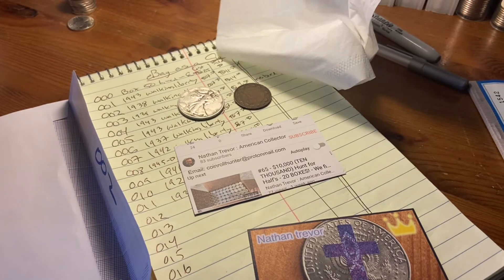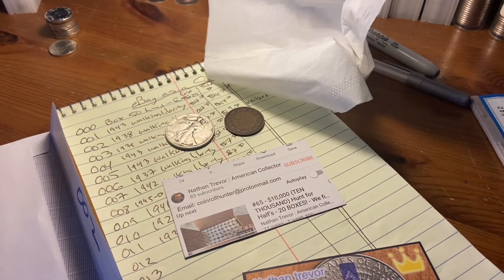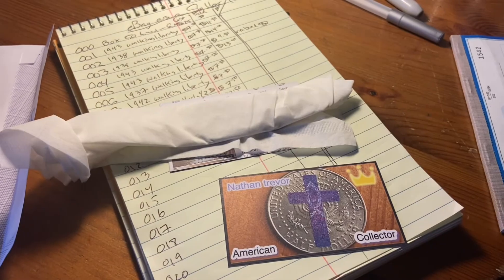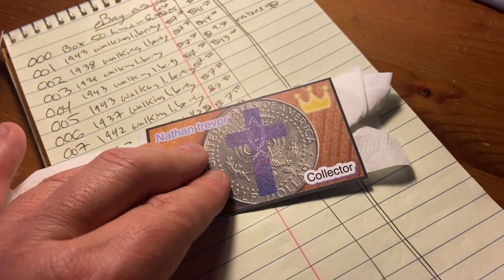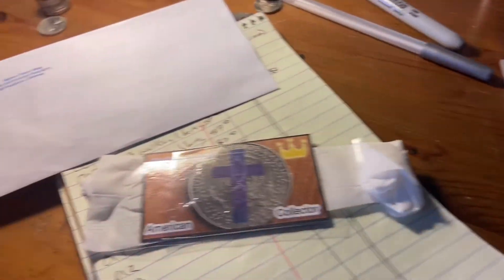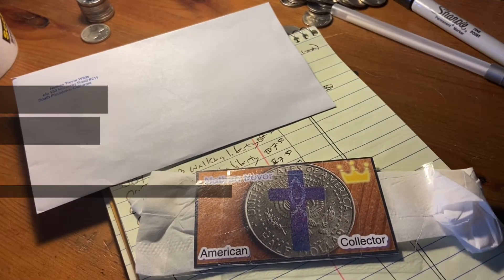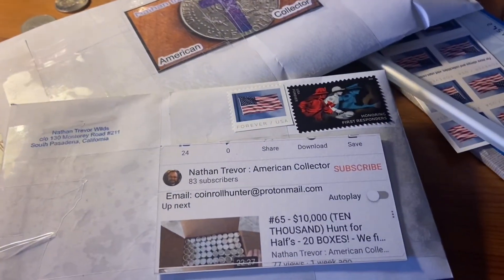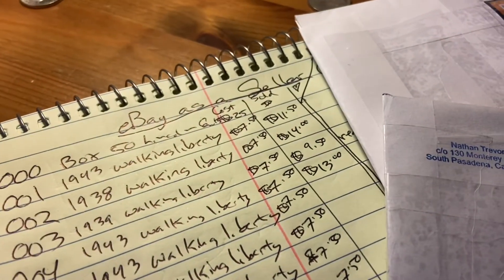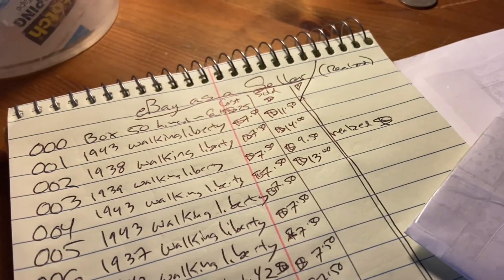First thing I do is wrap them in tissue to keep them safe from each other. Lay them down on my business card, make a sandwich and tape. Super simple — throw it in here, add the address, ship. And here it is with two stamps on it. So let me update my sold-for numbers, and then I'm going to minus the costs and see what was realized.